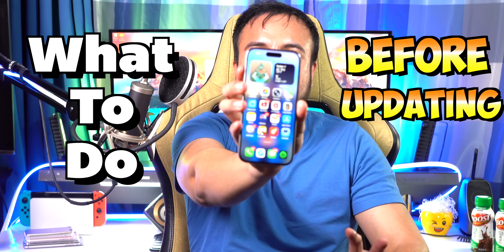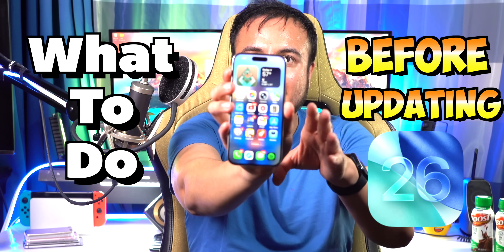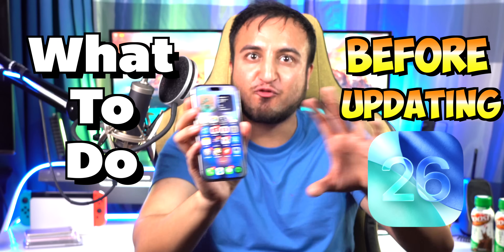As you guys can imagine, I am super excited. Before the release and before you update, I'm going to be talking about what to do before updating to iOS 26 so that your device is fully prepared for the new update. Let's dive right in.